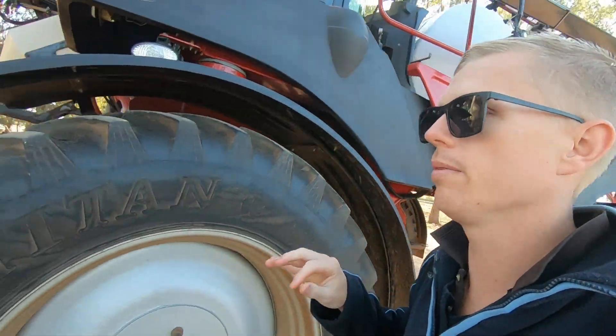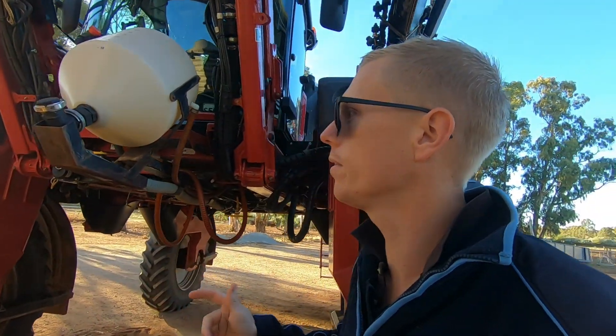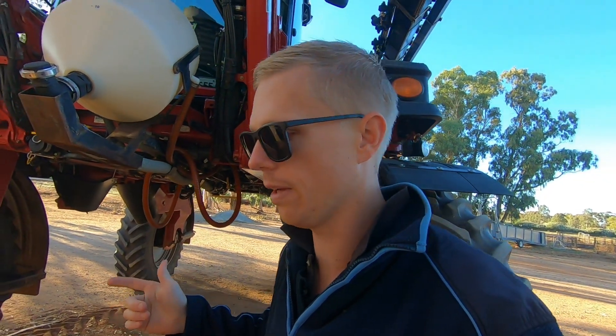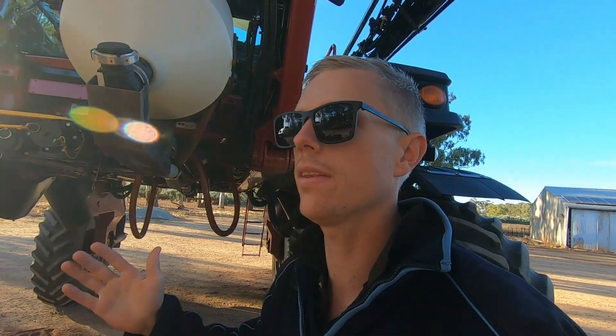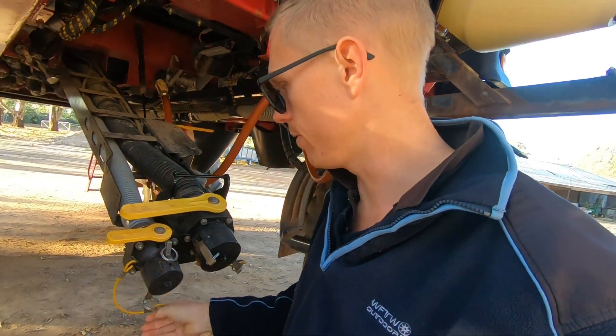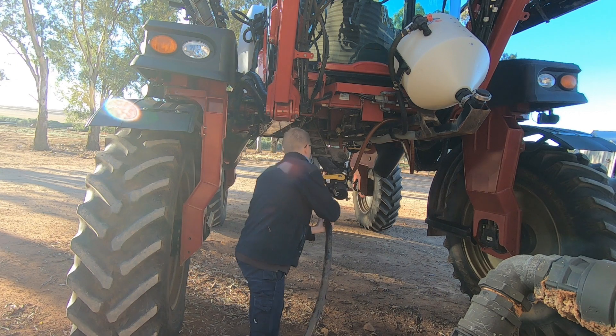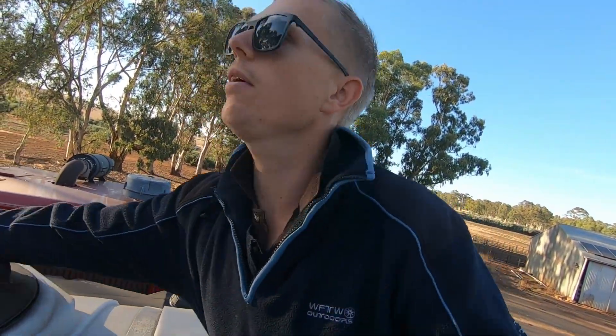Typically we just run purely rainwater through the sprayer, but because we've had to do so much summer spraying this year, we're getting a little bit low on rainwater. It hasn't really rained here since November last year and it's now early March, so we're just doing a 50-50 mix of bore water and rainwater to conserve a little for the house. Bore water's not really great because it's a bit salty and minerally, but we've got to do what we've got to do.